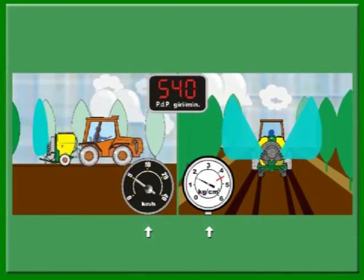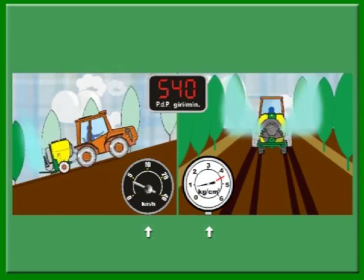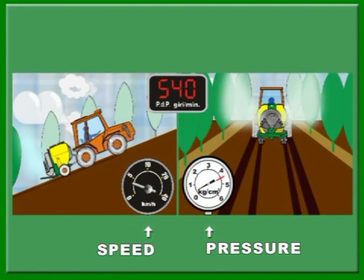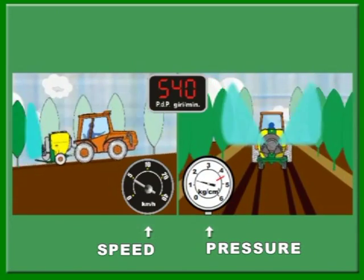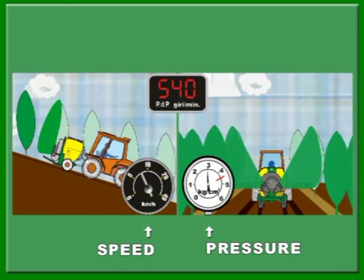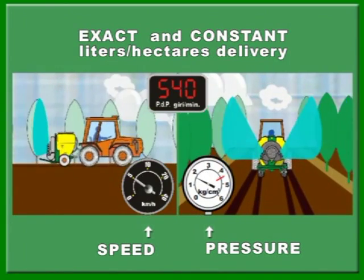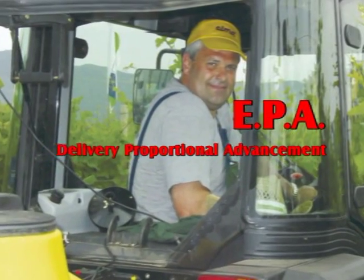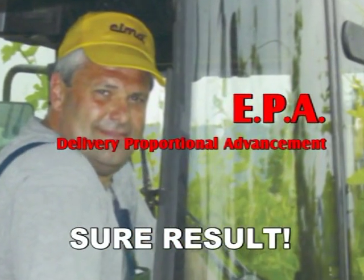On the sprayers equipped with the EPA system, the onboard electronics keep the speed and pressure monitored. At every speed variation the pressure is automatically and continuously adjusted to assure the exact planned delivery. The CHEMA sprayers equipped with EPA always assure the exact and constant distribution of litres per hectare.